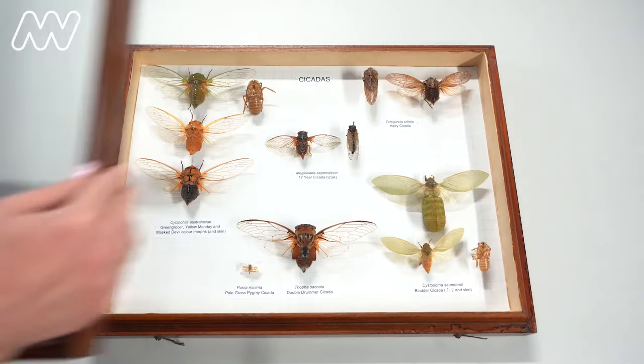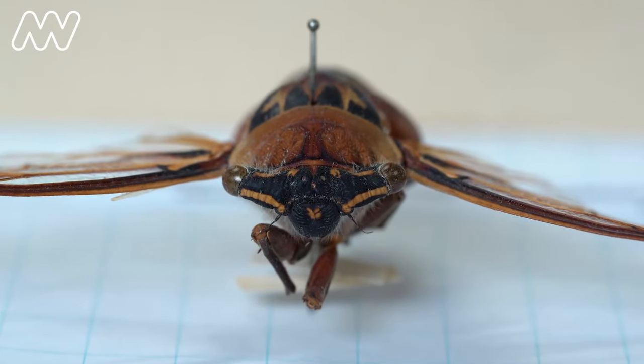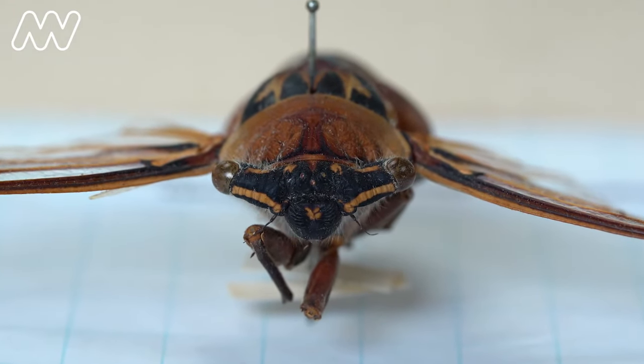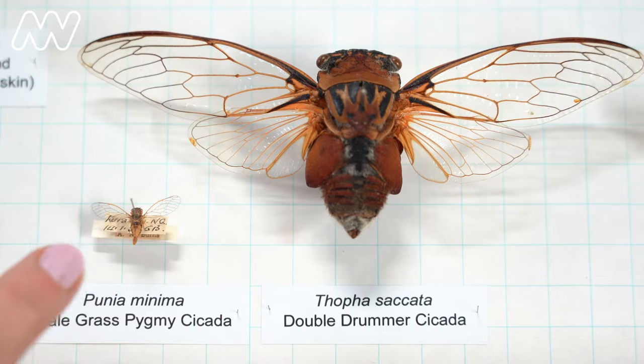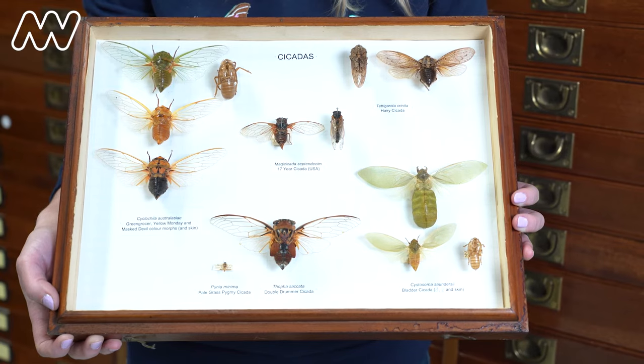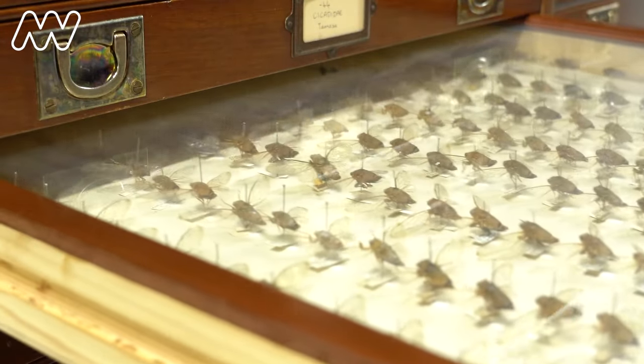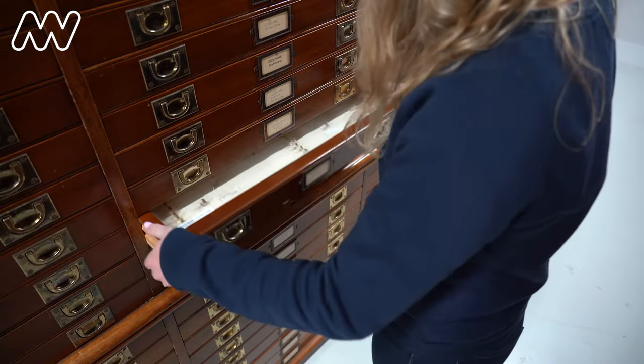We have the double drummer cicada, which is Australia's largest cicada and also one of the loudest insects in the world. Our smallest cicada has the scientific name Punia minima. In Australia, we currently have about 200 described species, but we do think there are up to about 200 more just waiting to be discovered.